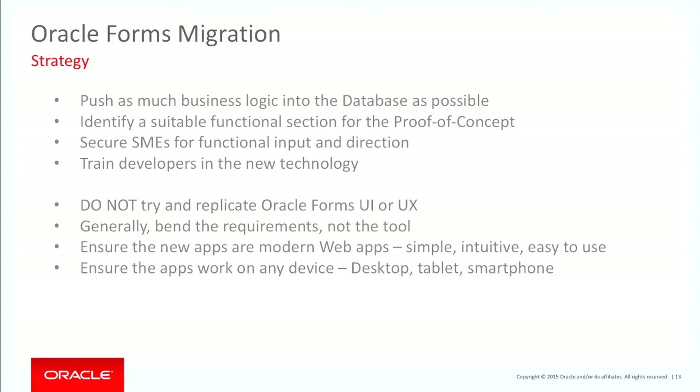Obviously you want to secure some subject matter experts and train developers in the new technology. I cannot say this one enough: do not try to replicate the UI or UX. User experience should be different, the UI should be different. Why? Because you're using a different tool. If you try and bend a tool to meet exactly the Forms UI and UX, it's going to take a lot more development, a lot more maintenance, and you won't be taking full advantage of the new tool.